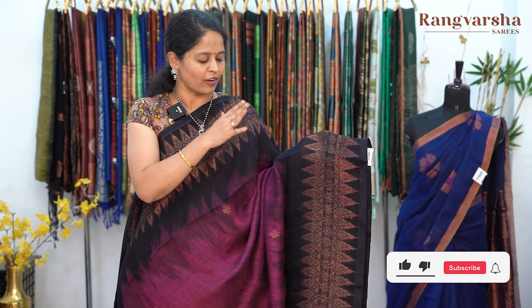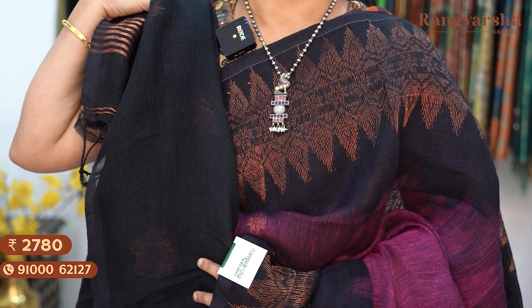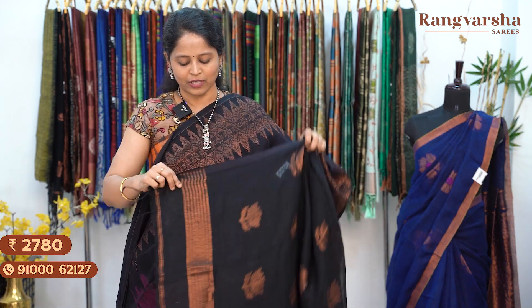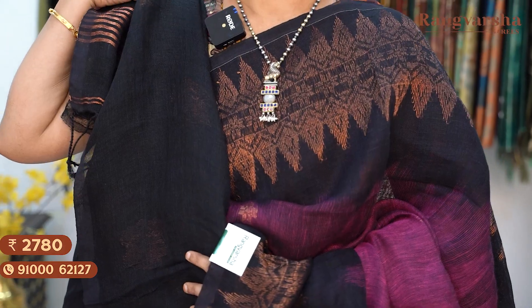All these sarees have a consistent black colour border, with only the body colour changing. The pallu has a black colour base with complete copper zari weave floral motifs. The saree has a contrast black colour blouse. Saree price ₹2780, free shipping.